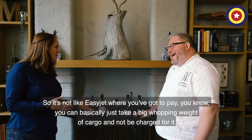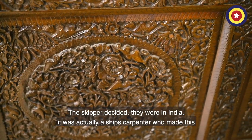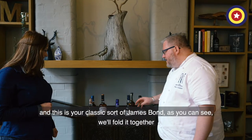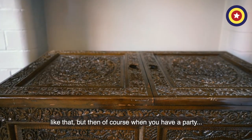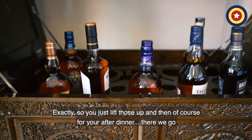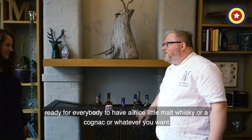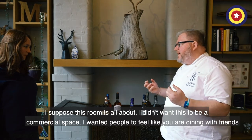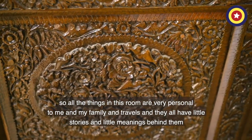It's not like EasyJet — you could just take a big whopping weight of cargo and not be charged for it. The skipper decided this in India — it was actually a ship's carpenter who made this. It's your classic sort of James Bond: the drinks disappear just like that, but then of course when you have a party, you lift those up and for your after dinner — there we go — ready for everybody to have a nice little malt whisky or a cognac. I didn't want this to be a commercial space; I wanted people to feel like you're dining with friends, so all the things in this room are very personal to me, the family, and our travels, and they all have little stories and little meanings behind them.